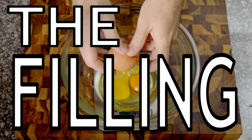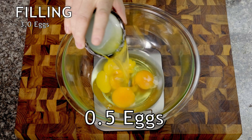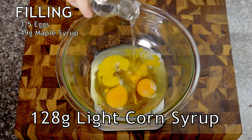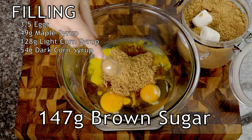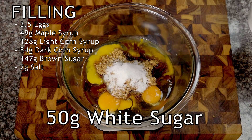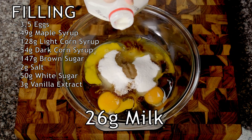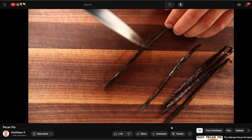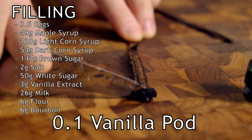But now for the fun part — let's fill her up. The average filling used three and a half eggs, 49 grams of maple syrup, 128 grams of light corn syrup, and 54 grams of dark corn syrup. With all that corn, a slice of this pie is basically a serving of vegetables. 147 grams brown sugar, 2 grams of salt, 50 grams white sugar, 3 grams of vanilla extract, 26 grams of milk, 6 grams of flour, and 6 grams of bourbon. And Chef Steps kept up their fancy streak and used a vanilla pod, so you put in a tenth of a vanilla pod.